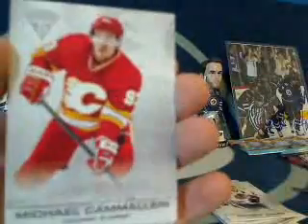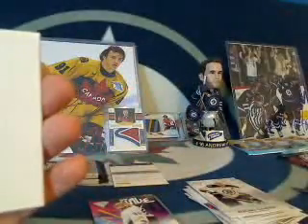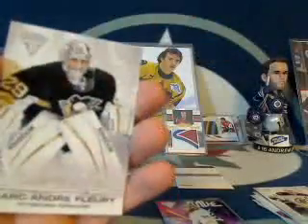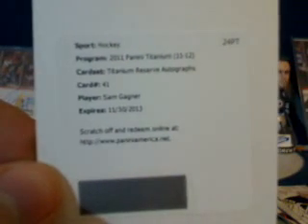Pack number 3: we got a Mike Camilleri for the Calgary Flames, Zidane Ochara for the Boston Bruins, and a Redemption card — put that aside. Also a spacer and Marc-Andre Fleury. The Redemption card is a Sam Gagné Titanium Reserve Autograph, card number 41. Congratulations, Bummer Boy — a Titanium Reserve Autograph of Sam Gagné going to the Edmonton Oilers. Congratulations, Jack.